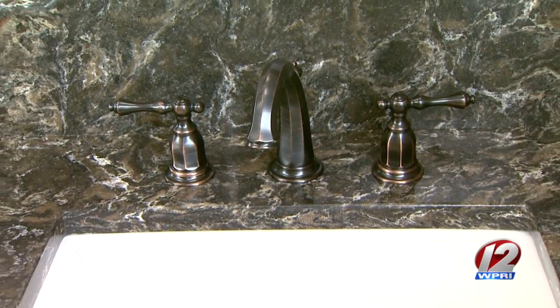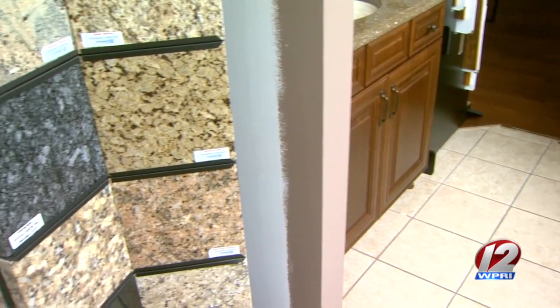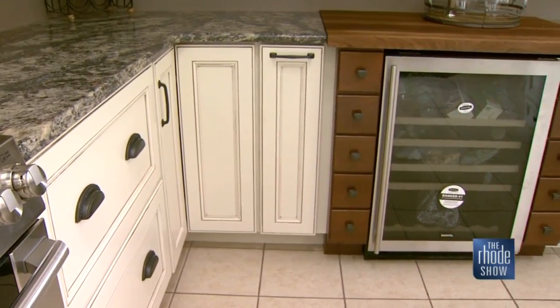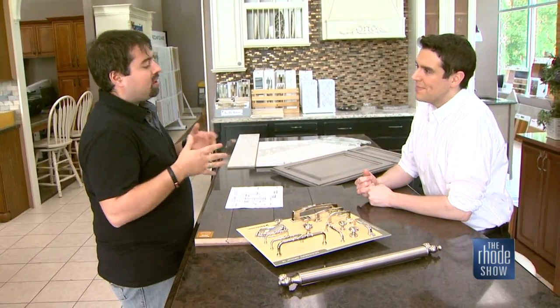Be sure not to overlook the functionality component. How many children you have? Do you have any dogs? What do you want to put on the floor? Where do you do most of your cooking within the kitchen? The designer helps you with all of that — that's the functionality of it. And we do the 2020 program, so it shows you right on the screen how the design is coming out through the process.